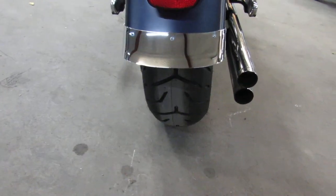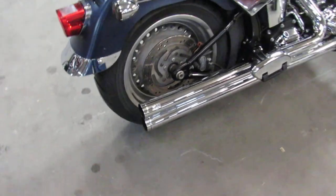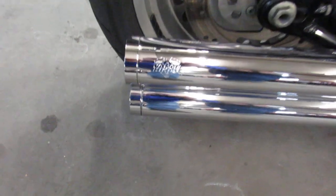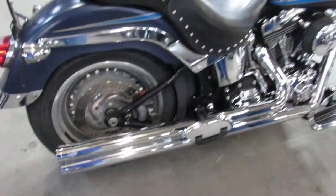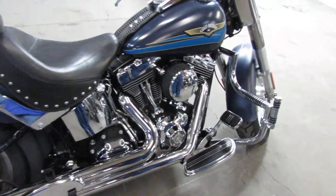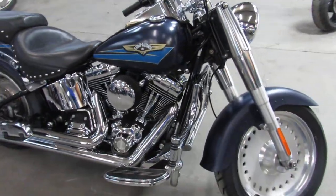Thousands of dollars in extras on this. Not only are they expensive right now, they're about impossible to get. This one's got custom engine guard, highway pegs, upgraded floorboards, upgraded lower controls, Heinz exhaust, and all kinds of chrome on the motor. Runs strong, needs nothing. Just serviced here at the dealership and ready to go.